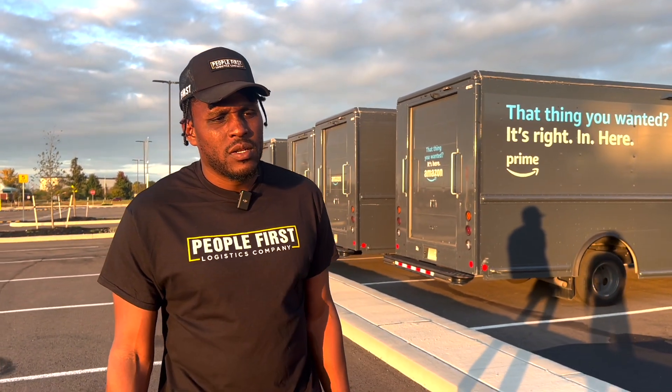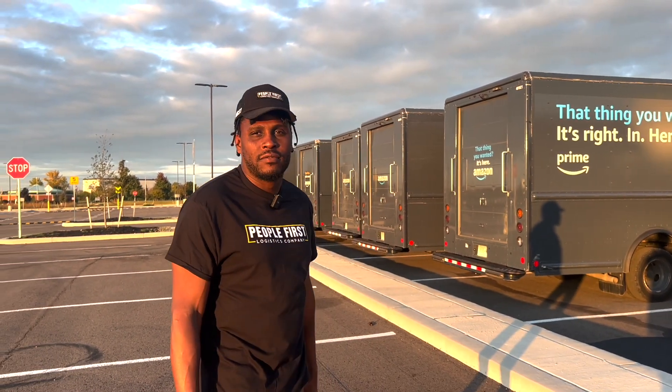Would you recommend someone start as an Amazon driver for another company and learn it before applying to be a DSP owner? I wouldn't say you need to do that, but you should study it. If you want to see what it's like, get into it and drive for maybe a week or two. But no, you don't need that experience. You can learn the game really fast — it's not as complicated as you think. You've got to get stuff from A to B. When you pick up your kids from school, that's logistics.